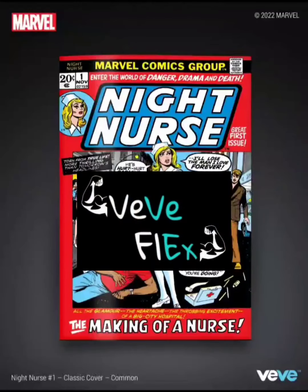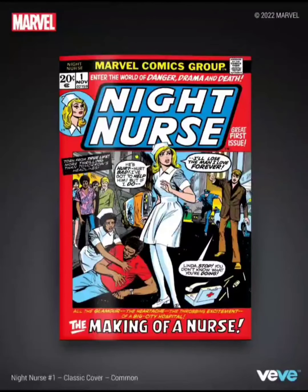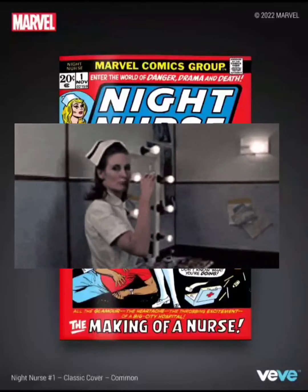Welcome back to Vivi Flex. Today I wanted to speak about the drop that's happening tomorrow, March 23rd. Vivi is dropping Night Nurse issue number one.